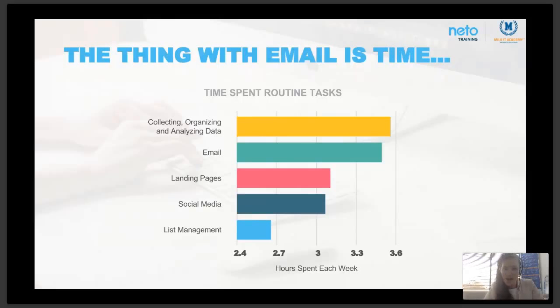The thing with email is time. Organizing, collecting and analyzing data is a huge time sucker, and email comes right behind that. The return on investment from email is significant — but if we're spending a lot of time on it without getting the return, it seems not valuable. The truth is, the better you get with your email and the more your emails follow the customer's journey, the better your results. On average it takes about two weeks to put together a good email.